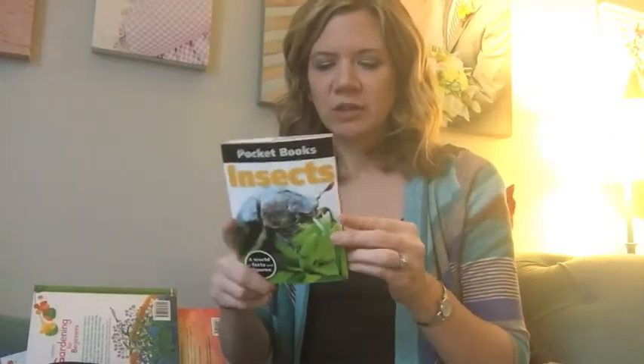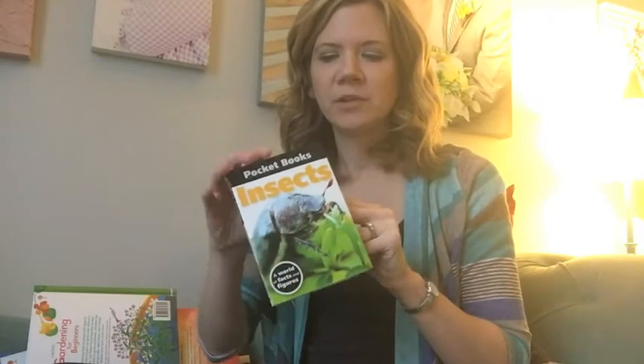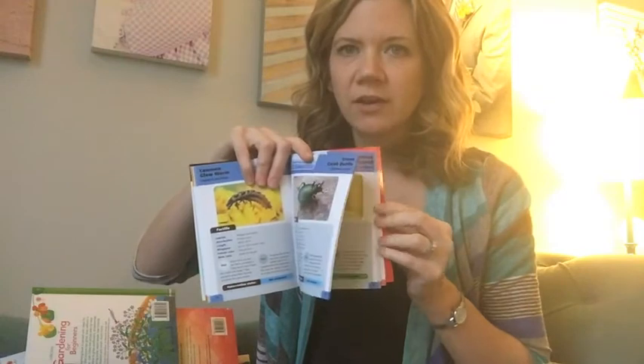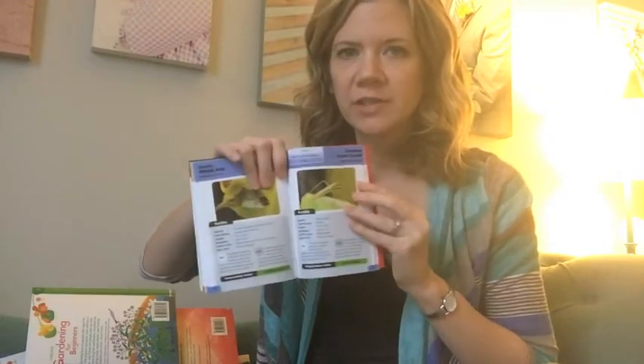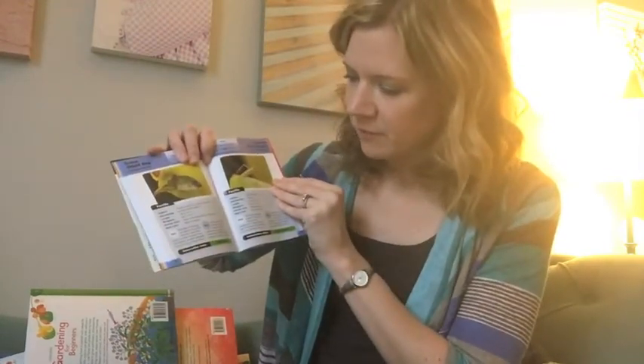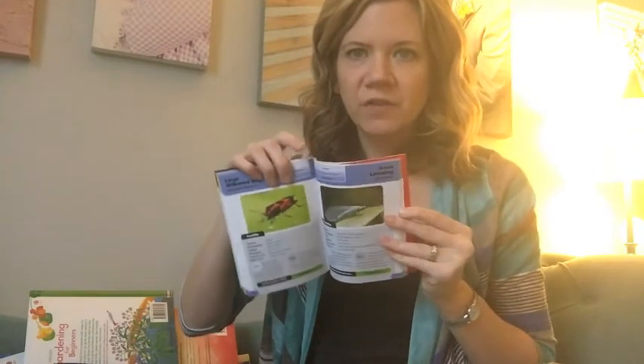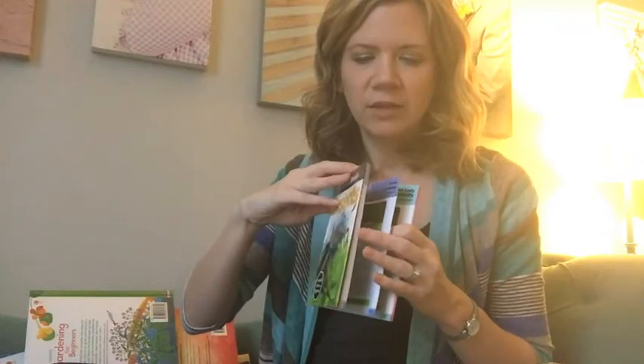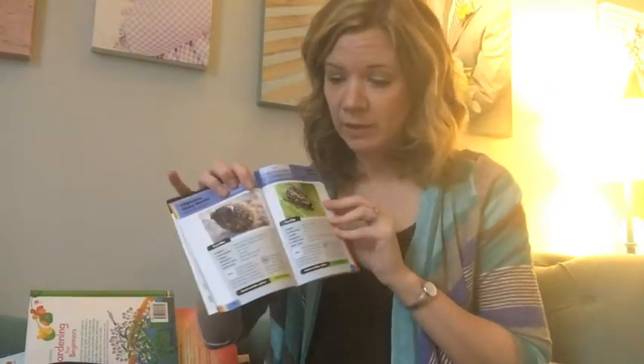We have a couple of pocket books — super cute. These are only $4.99, a little add-on for any gifts. This one's about insects, so they can just carry it with them as they go looking for creatures outside. It tells you all the information you need on the insects as well as a picture, so if you find something, you can go through here and find what it is, and learn — like learning not to touch that kissing beetle. Have you heard about that? Yeah, it's scary.